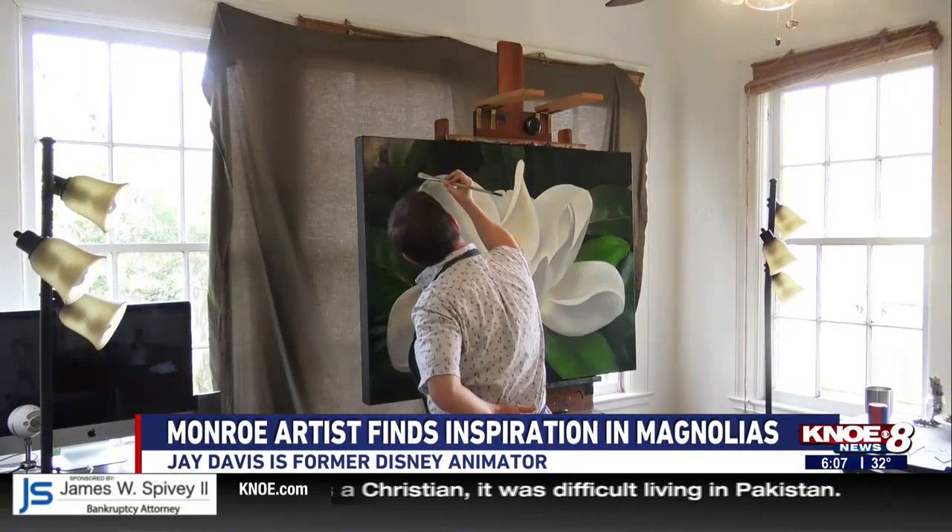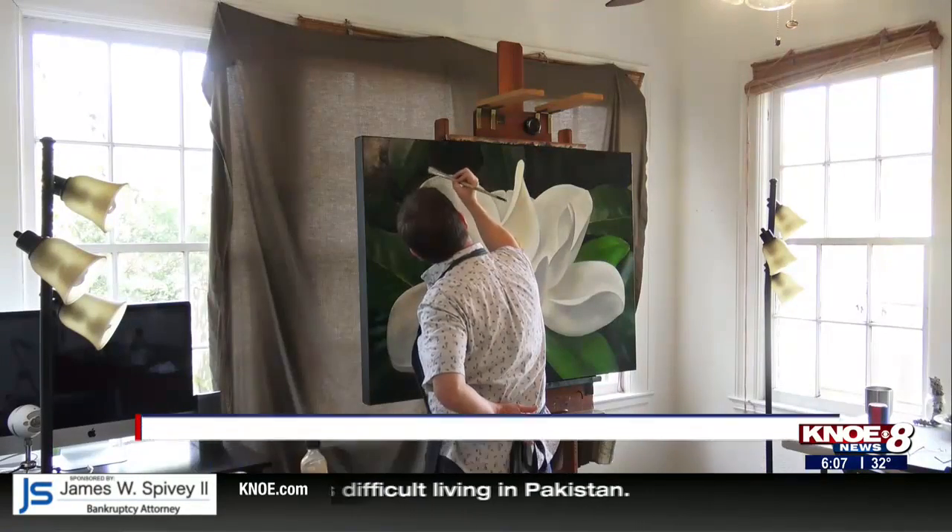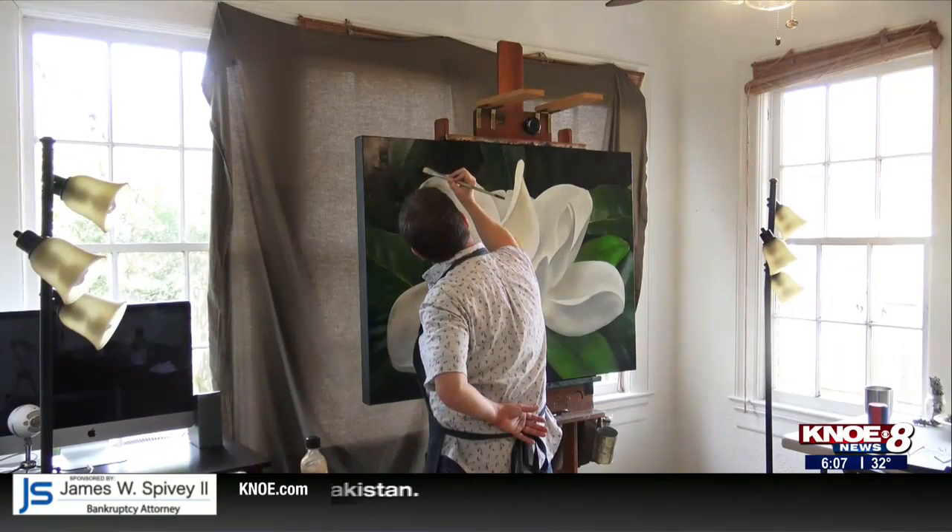In Monroe, I'm Tammy Arender for KNOE 8 News. Davis will have some of his botanical work on display tonight at the Gallery Art Crawl in downtown Monroe. His art will be at the Orender Studio on Art Alley.